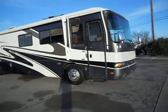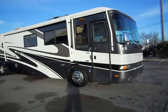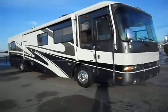Hello, welcome to Zoomers RV. Today's look for bid is a 2001 Monaco Dynasty.